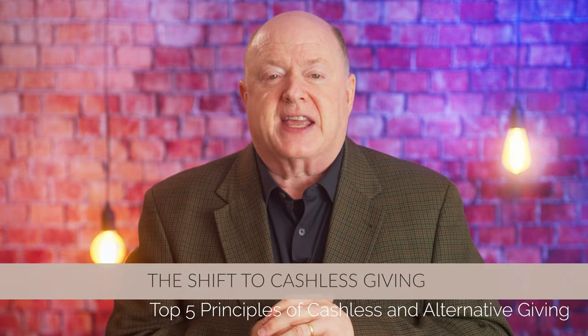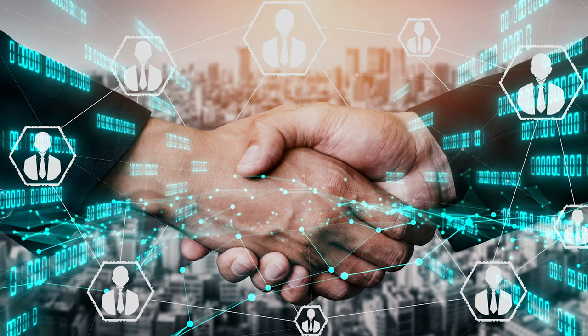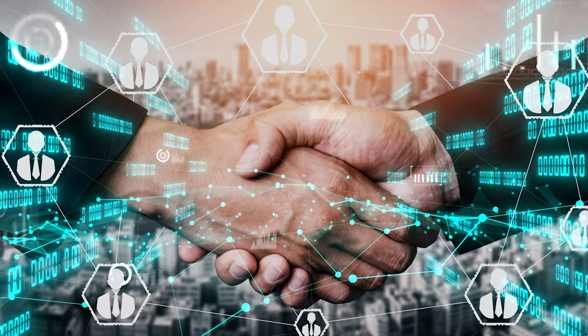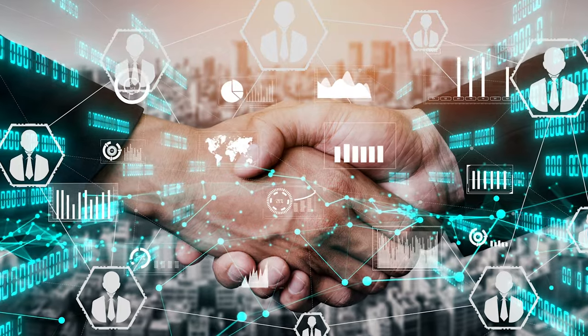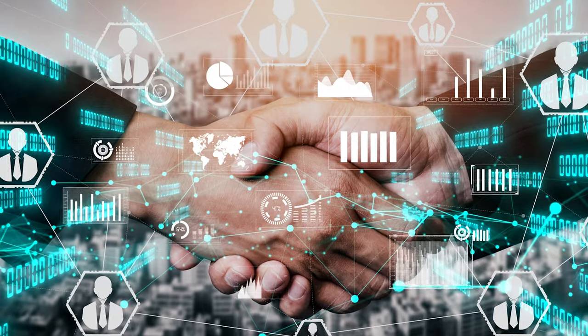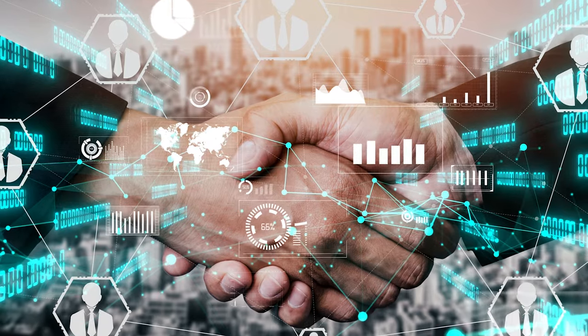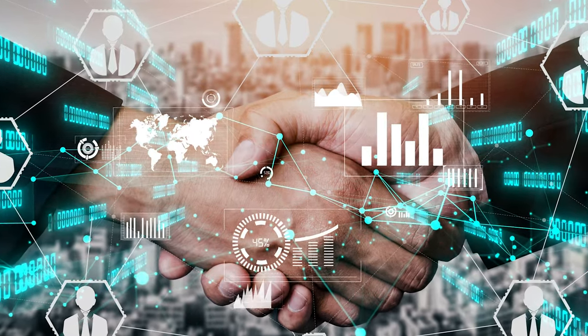Principle number one: understanding the shift to cashless giving. The world is becoming increasingly digital and this transformation is affecting every aspect of our lives, including how we give to causes we care about. Cashless giving refers to the process of making donations or gifts without using physical cash, relying instead on digital payment methods such as credit cards, mobile wallets, and online banking.